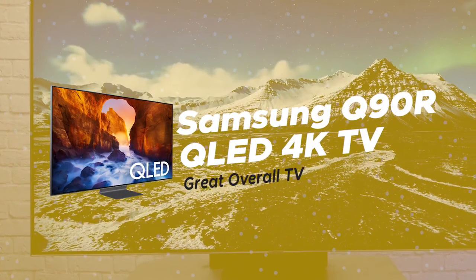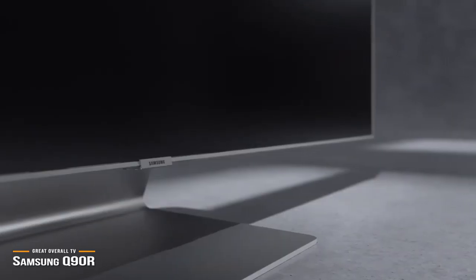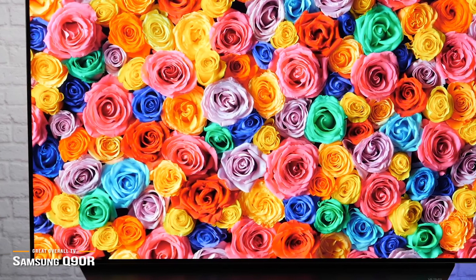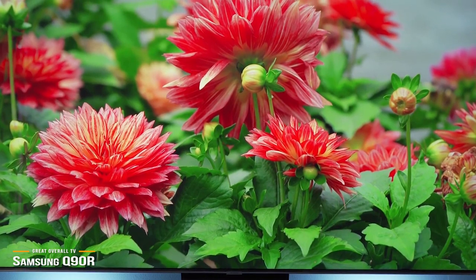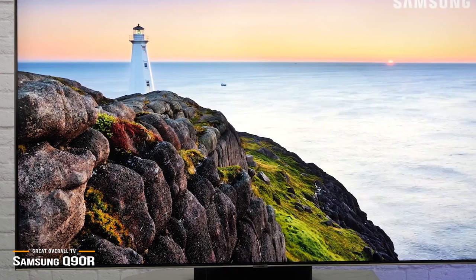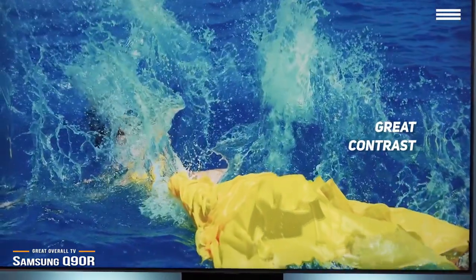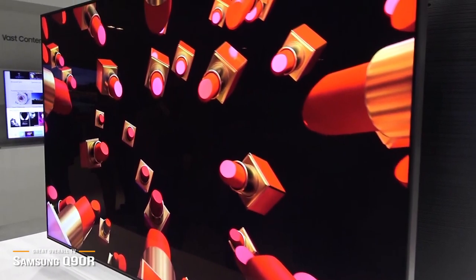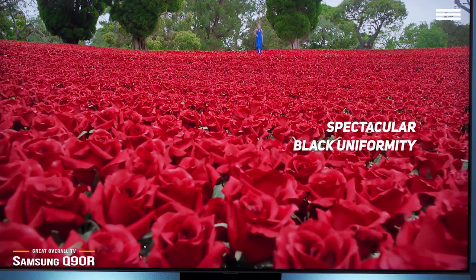Finally, we have the Samsung Q90R QLED 4K TV, our pick for a great overall TV. The Samsung Q90R offers up an absolutely stunning QLED picture quality in glorious 4K. It's one of the most feature-packed TVs in its class, not only because of its picture but the hardware that drives it. If you're looking for a superbly well-rounded TV with an incredible picture in a very thin chassis, the Q90 series is an excellent contender with sizes from 65 to 82 inches, priced between $2,600 and $5,300. Its peak brightness is stellar in both SDR and HDR modes, and black uniformity is spectacular, making it a worthy challenger to OLED TVs.